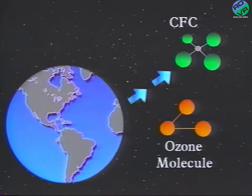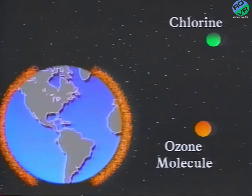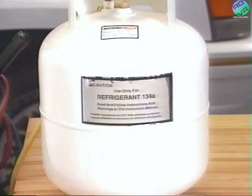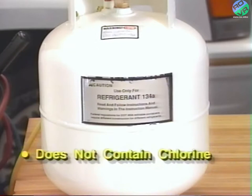R-12 refrigerant is a very stable chemical that, if released at ground level, can eventually find its way into the upper atmosphere. When R-12 in the upper atmosphere breaks down, its chlorine atoms attack the ozone molecules there, breaking down the ozone shield against ultraviolet radiation. R-134A, on the other hand, is less stable in the atmosphere and breaks down more quickly, so it is less likely to reach the ozone layer if released into the air. In addition, even if it does find its way to the upper atmosphere, R-134A does not contain chlorine, which is so destructive to ozone molecules.